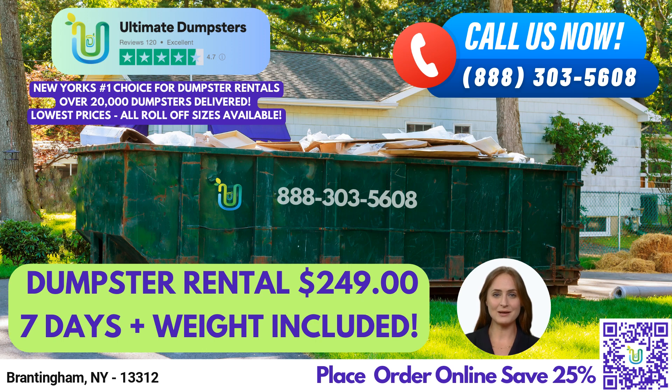Now, let's talk about the dimensions of our dumpsters. A 10-yard dumpster measures 12 feet long, 8 feet wide, and 3.5 feet high. It's perfect for small residential projects, like cleaning out a garage or small bathroom renovation.